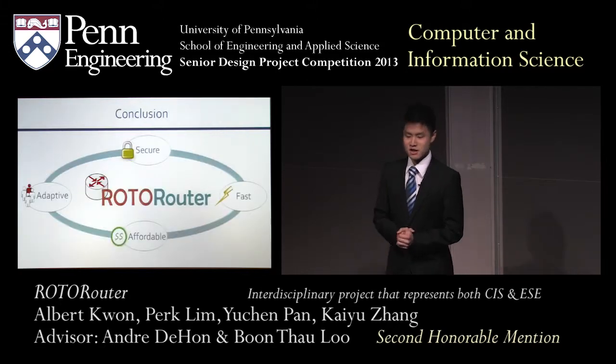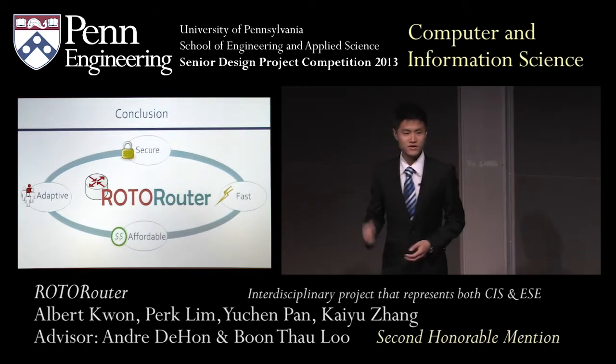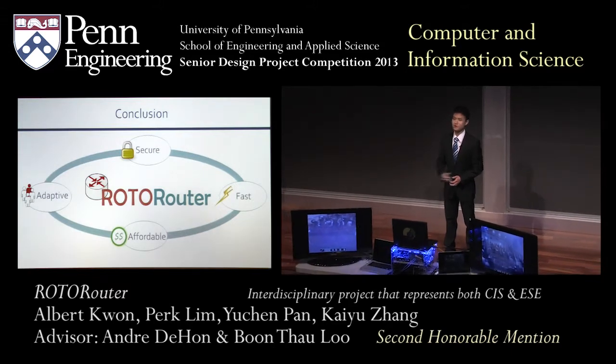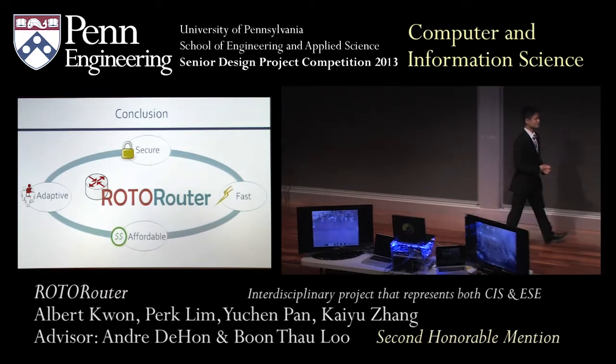In summary, the RotoRouter is a secure and fast solution to defend against a DOS attack. It's also adaptive and very affordable. Thank you, and we're happy to take any questions you have.